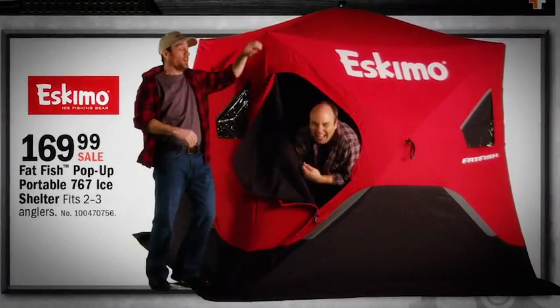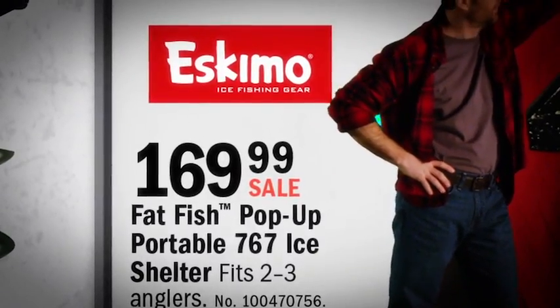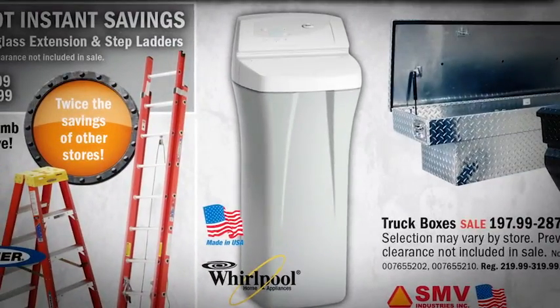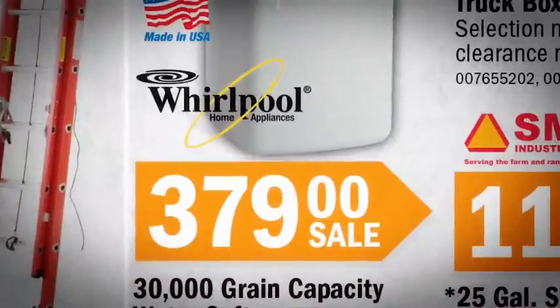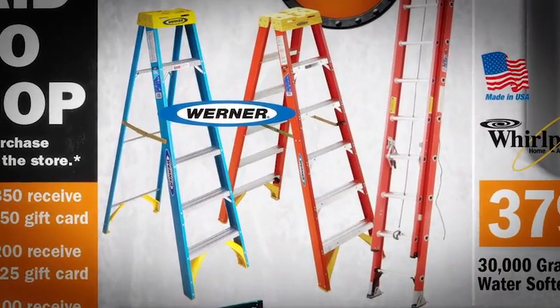The Fatfish Pop-Up 767 Ice Shelter is portable and roomy for $169.99. A Whirlpool 30,000 grain water softener is on sale for $379. Step up to Werner Ladders — take $2 off per foot on all fiberglass ladders.